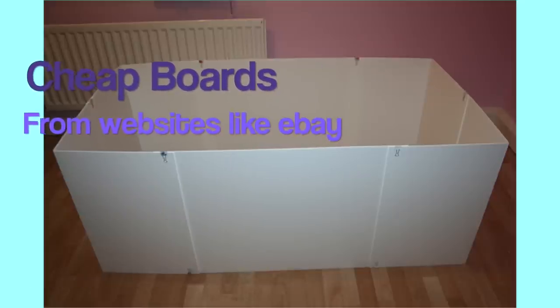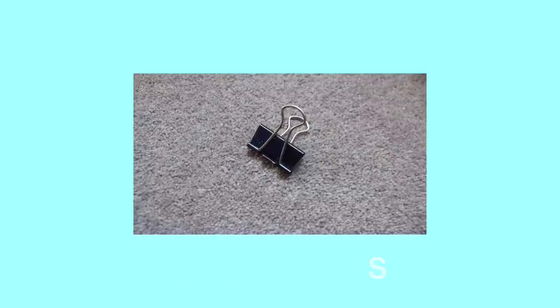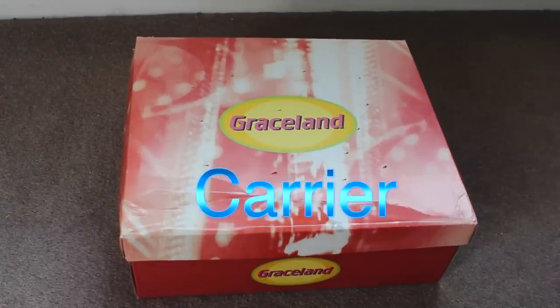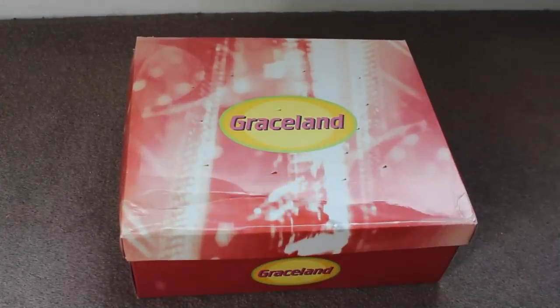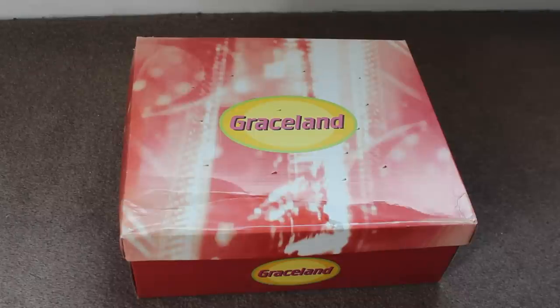For a play area, the cheapest options are an empty room, empty bathtub, or empty bathroom — so this is free. Or if your parents aren't keen on that, you can buy some cheap boards from second-hand websites like eBay, buy some binder clips, and attach them together to make a play pen. You'll also need a carrier — the cheapest option is a cardboard box with lots of holes in it so it's ventilated. Just make sure you supervise them at all times so they can't chew their way out.